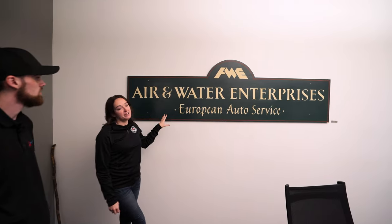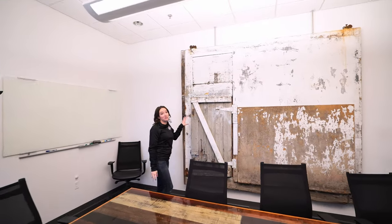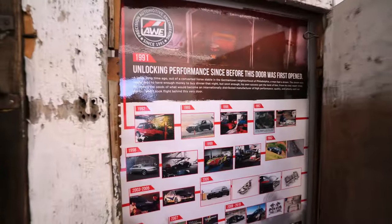This is the original sign. AWE stands for Air and Water Enterprises. They started out in air-cooled Porsches and Volkswagens in 1990. Since then, they've obviously expanded into Modern Muscle and trucks. They dropped the 'AWE Tuning' name and are now just AWE. They also have the original door from the very first building — really humble beginnings, essentially starting out in a barn. American-made since 1990.